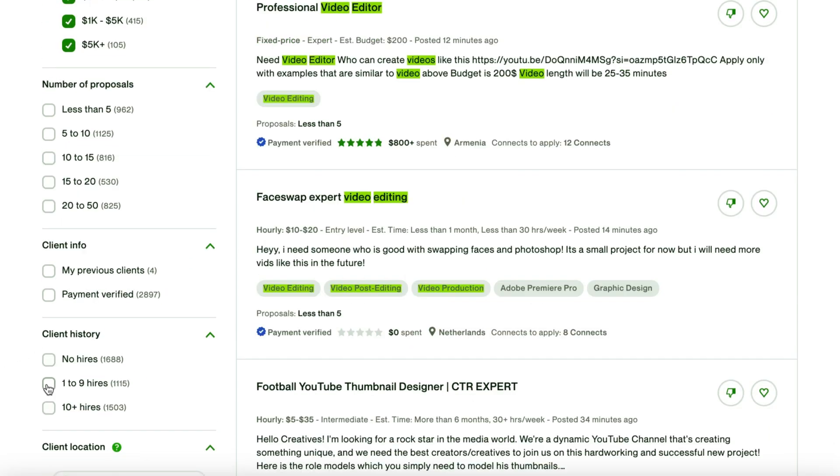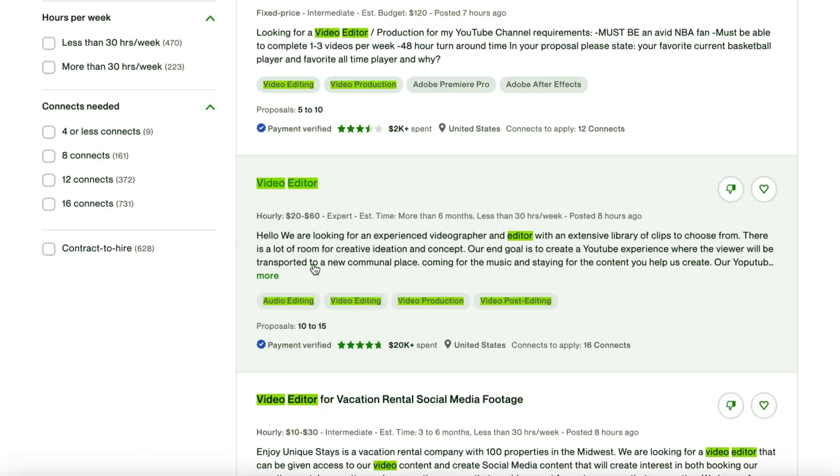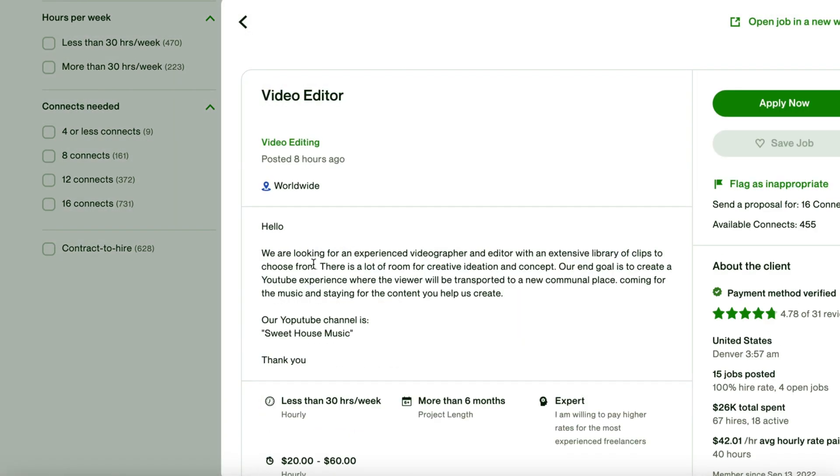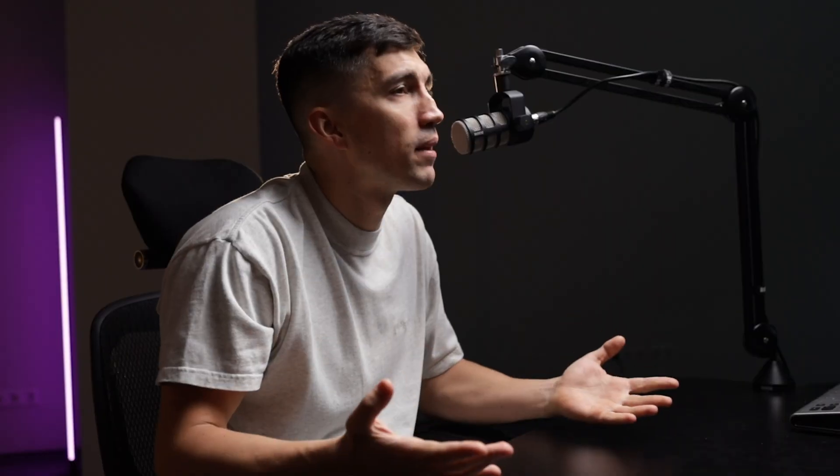Filter out clients with no hires. You can adjust it to a specific region, time zone, and other criteria. So let's pick one listing I can potentially apply to — I'm reading the description, examining the feedback, and the average hourly rate that the client paid.